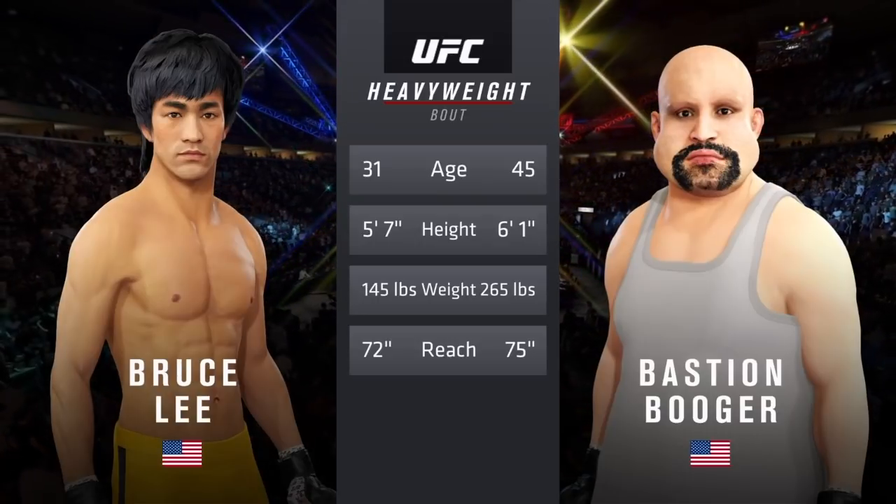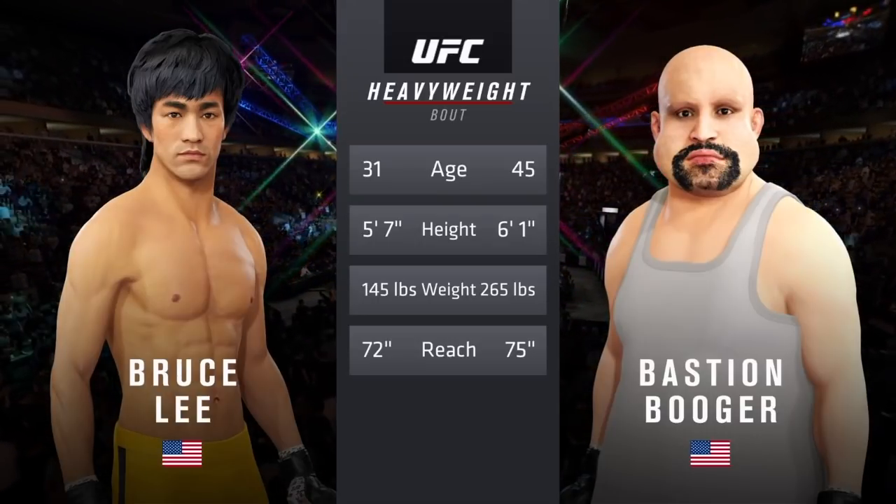So more than 10 years apart, these two fighters. Some differences in height and reach.